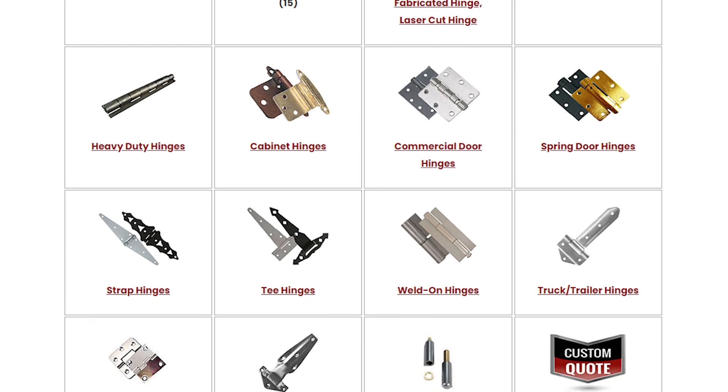Here at One Monroe, we offer a large variety of hinges for any application you can think of. Be sure to get in touch with one of our sales engineers to learn more and find out about these available hinges.